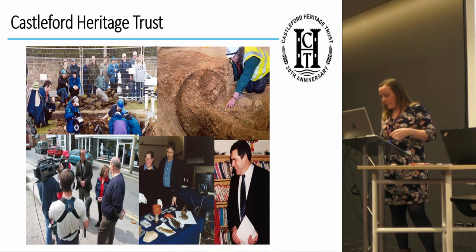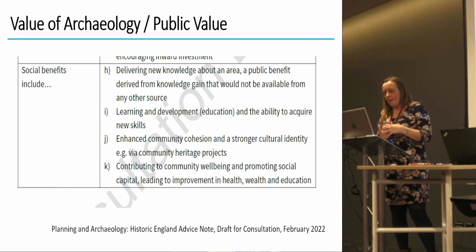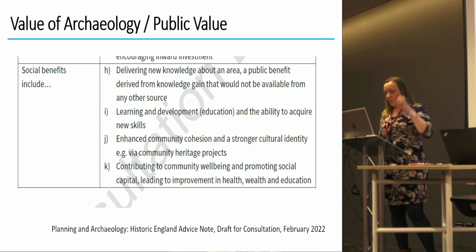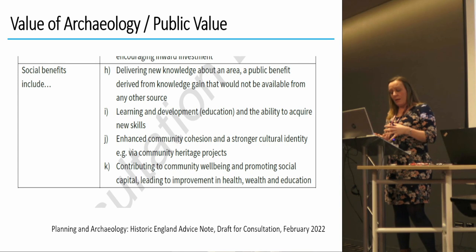What is the value of archaeology — what is public value? The Seafood Practice paper 'Delivering Public Benefit' looks at how traditionally this is seen as knowledge gain being the primary benefit, but argues it should be extended to include all sorts of other things including well-being, community cohesion, education, environmental, and economic impacts as well.